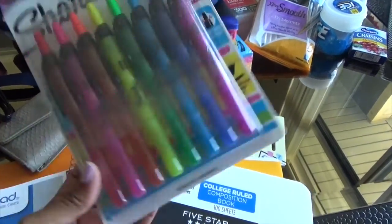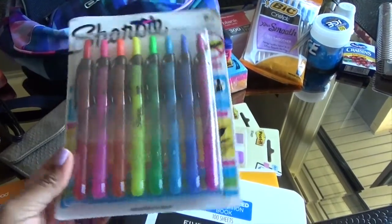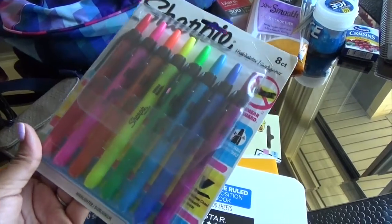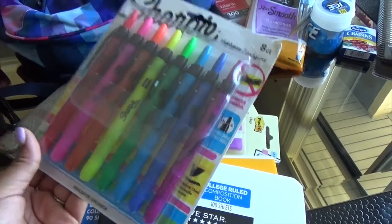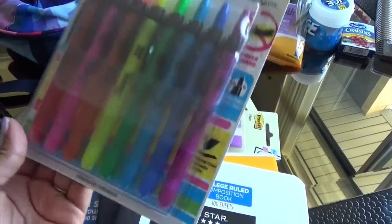Highlighters are probably the most-used things for a law student. You're going to need packs and packs of these — I go through them like water. Get all different types of colors so you can use them to find information quickly within your textbooks.